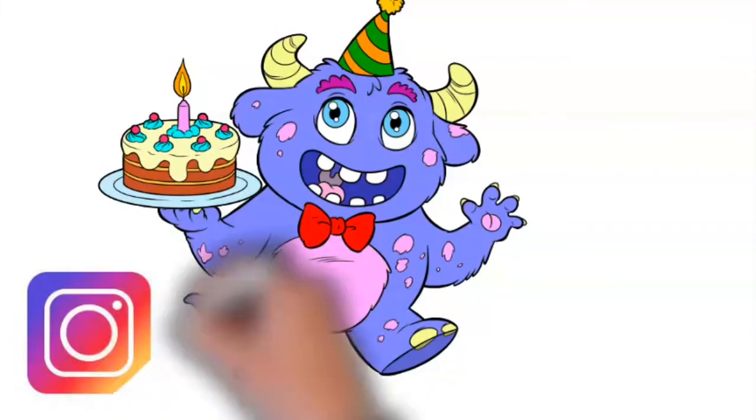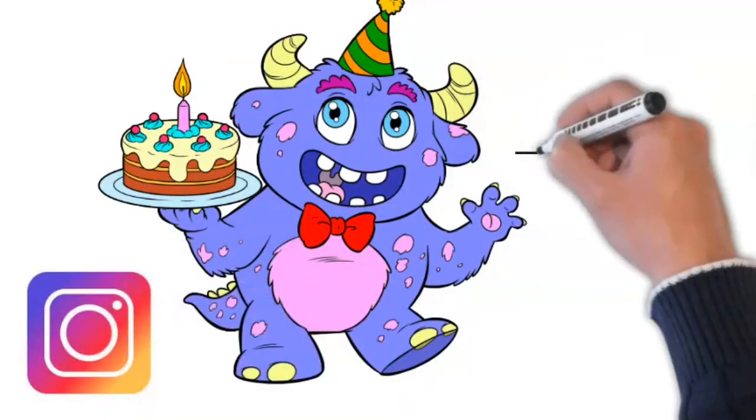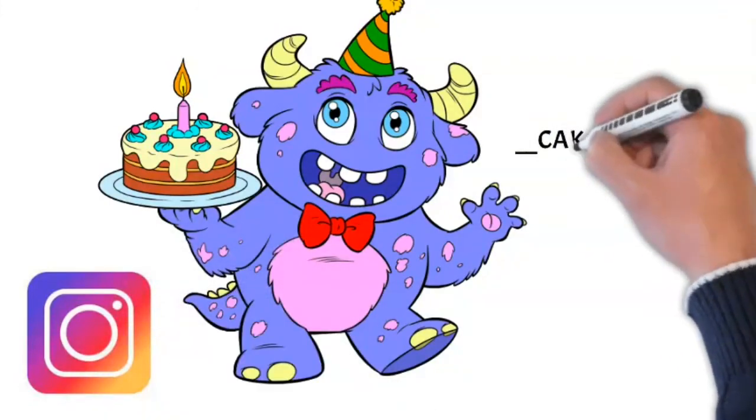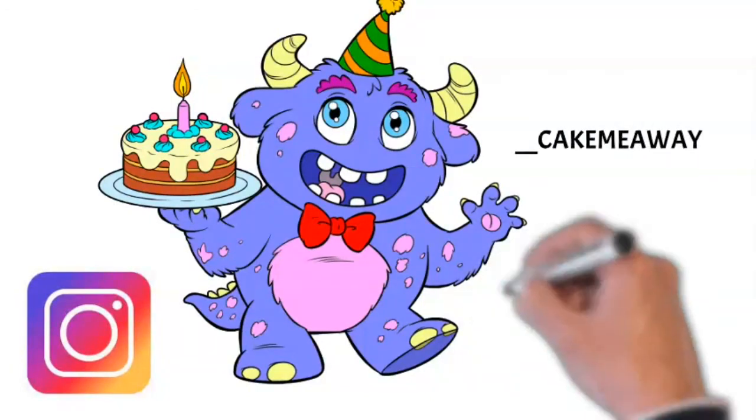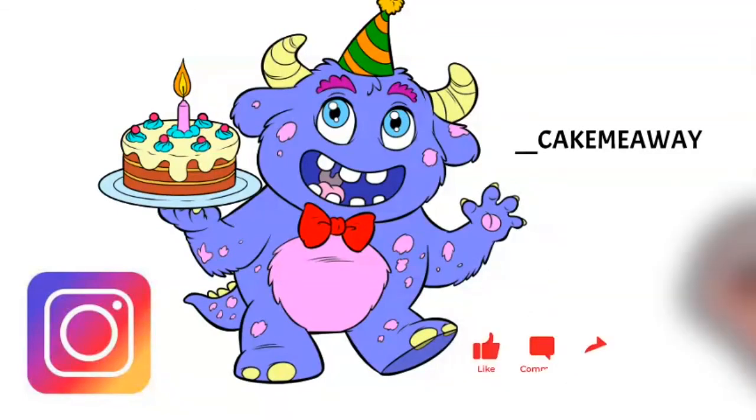Thank you guys. If you enjoyed this video, please subscribe to my channel and follow me on Instagram at double underscore skate me away. Thank you so much and I will see you in my future videos — bye!